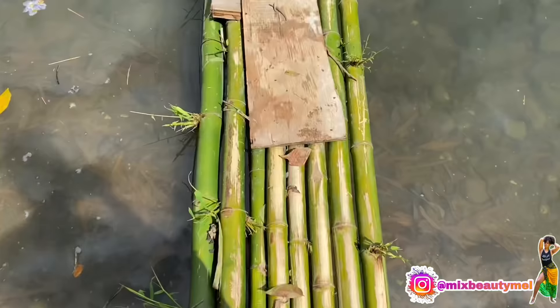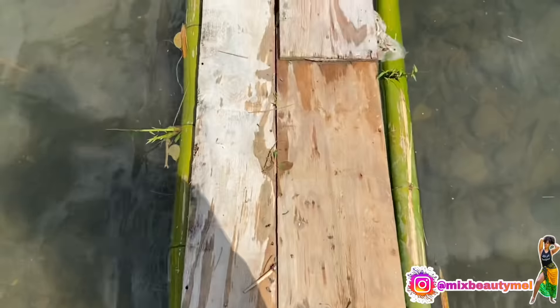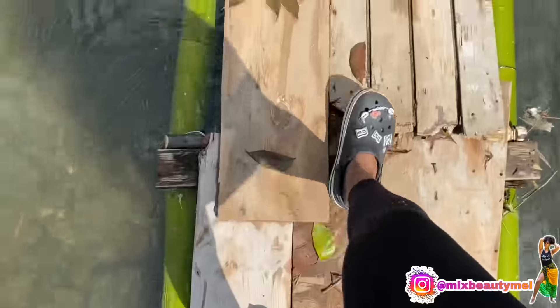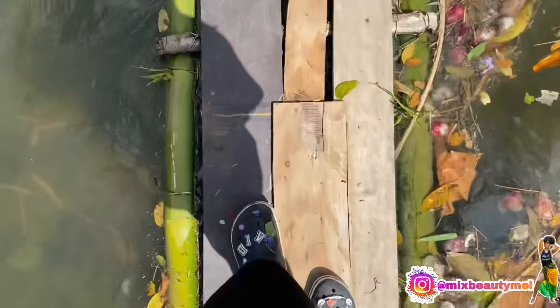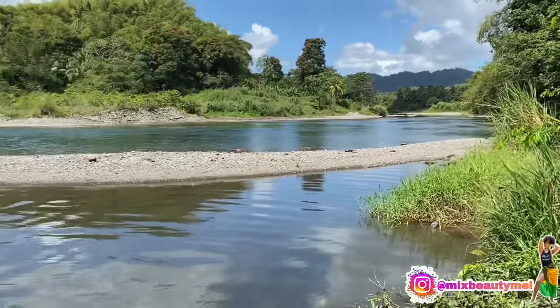But yeah guys, so we picked some apples and we got some cane, and that's going to pretty much be it for this video. Before we close out — your girl finally got a drone! So this was the first time I was actually catching some footage with the drone. It's not going to be perfect because your girl is still practicing, but I just wanted to show you the amazing scenery that is around us. So let's just enjoy that for a second.